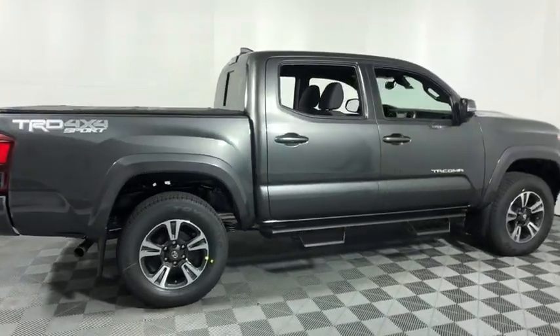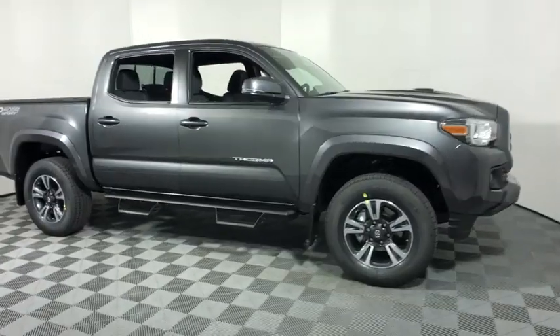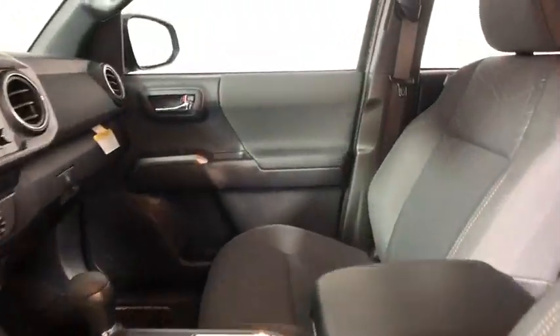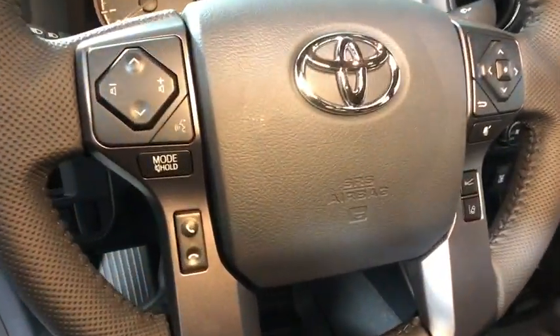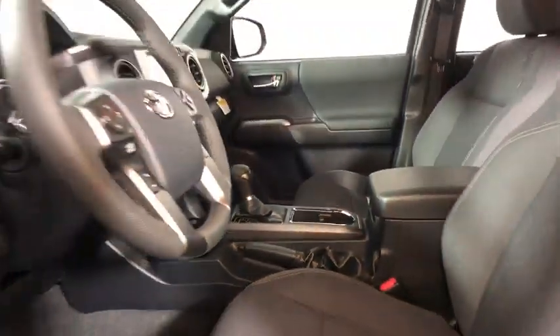2019 Toyota Tacoma. The Toyota Tacoma boasts a roomy interior, a powerful V6 option, and excellent off-road capability, and has been named the best-selling compact pickup by Motorintelligence.com five years in a row. This vehicle has less than 100 miles. Here are some of this vehicle's great options.